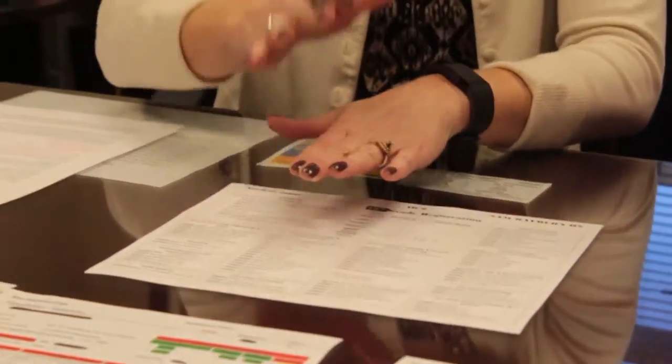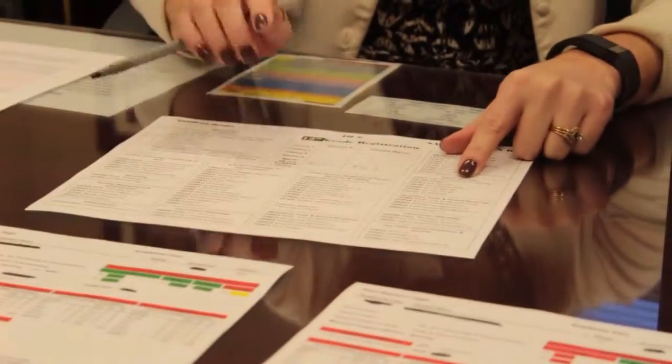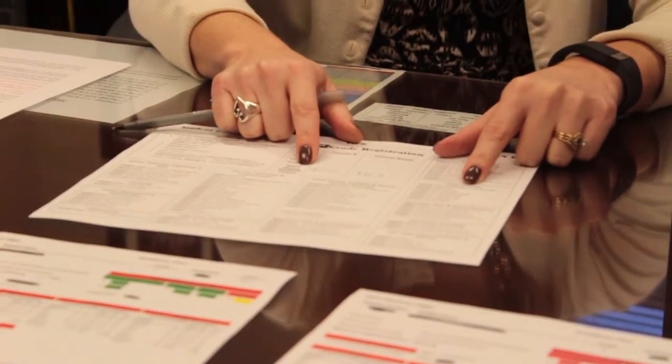If you have completed Algebra 2 and have credit for it, then you're good to go. You will need to choose a fourth math class, so refer back to the box that discusses your math options. Choose one of the math classes listed and write that in as your math choice. Go ahead and do that now.